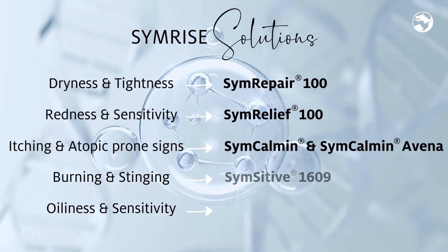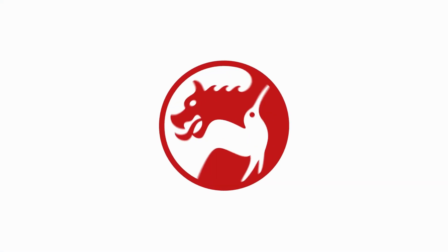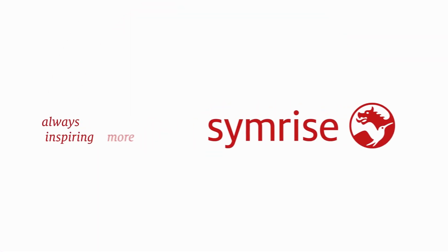Symrise provides the best solutions to address consumers' needs. Symrise — Always inspiring more.